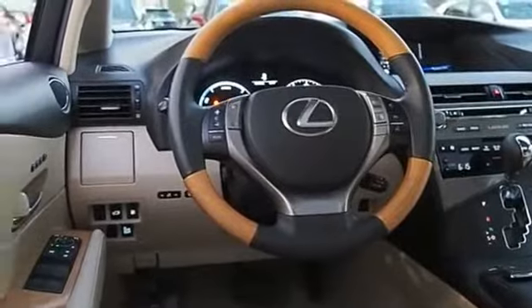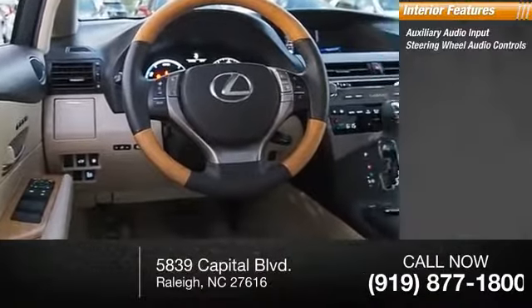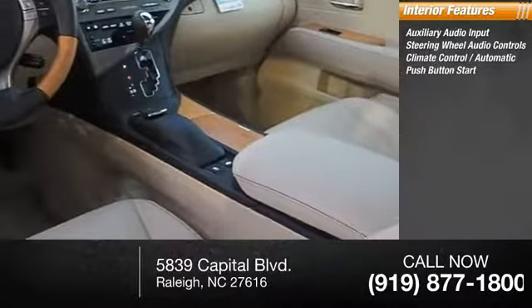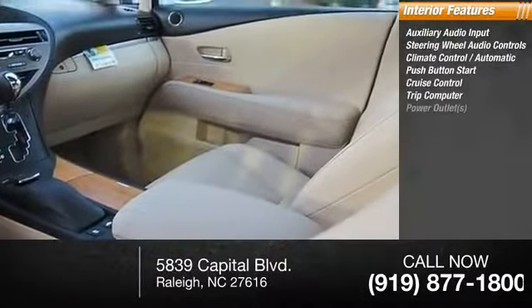Inside you'll find auxiliary audio input, steering wheel audio controls, climate control, automatic push-button start, cruise control, trip computer, and power outlets.